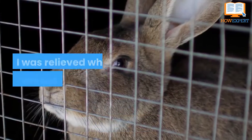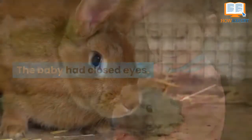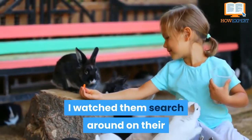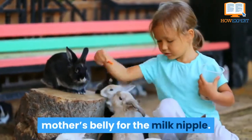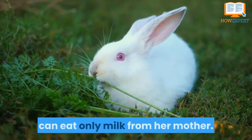I was relieved when I realized it was nursing. The baby had closed eyes. They cannot see anything in the world. I watched them search around on their mother's belly for the milk nipple.